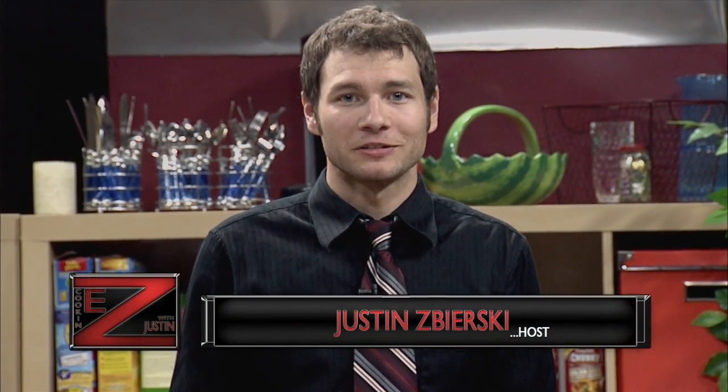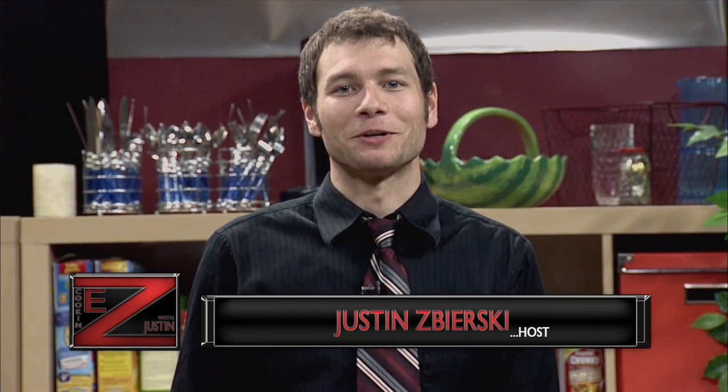Welcome to another enticing episode of Cookin' Easy. I'm your host, Justin Zabierski. Have you ever been at home and thought to yourself, man, I'm hungry, but I just don't know what to make? Today we'll give you some ideas that will help you decide. According to the late Mitch Hedberg, when you're hungry and you want 2,000 of something, fried rice is the only way to go. Helping us prepare this dish is a man who works at Studio Restaurant in Laguna Beach. Please help me welcome our guest, Chef Irving Nunez.